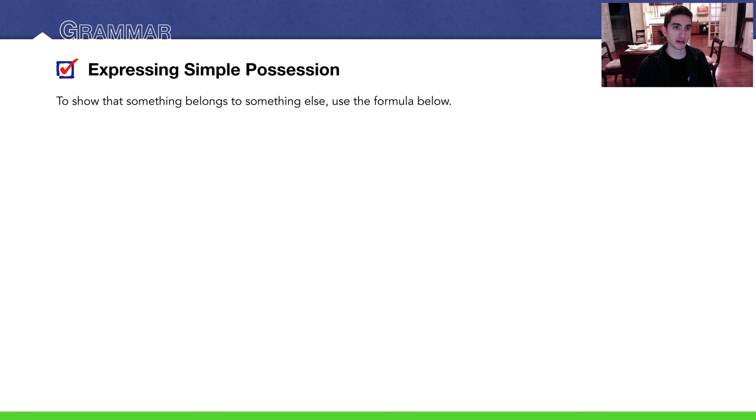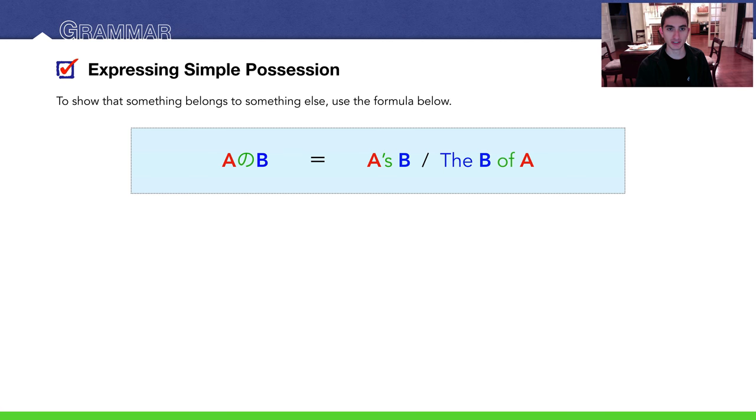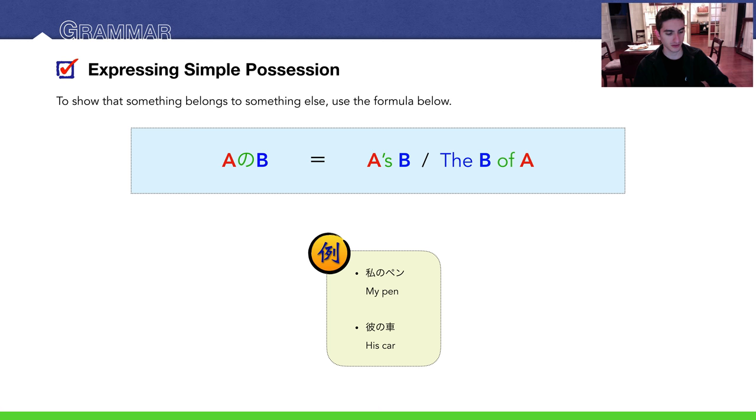Getting onto the grammar — expressing simple possession. Just follow this formula: A の B. A の B. A's B, or the B of A. For example, 私のペン — my pen. 彼のクルマ — his car.